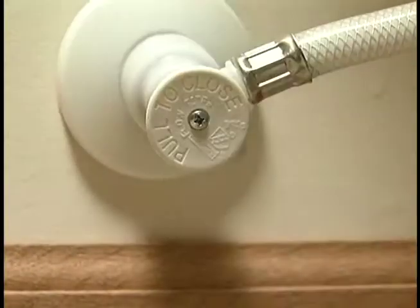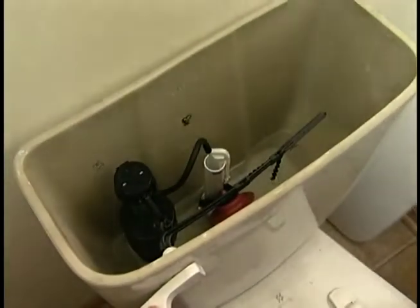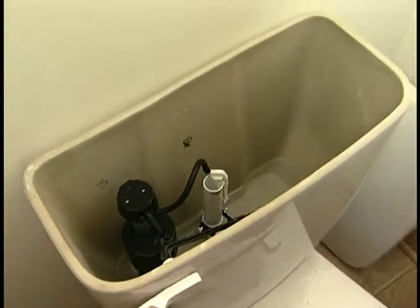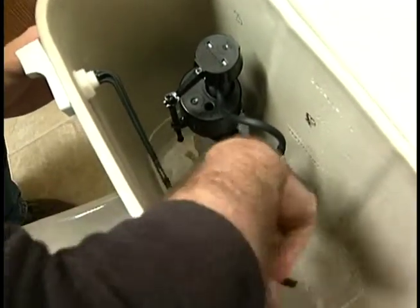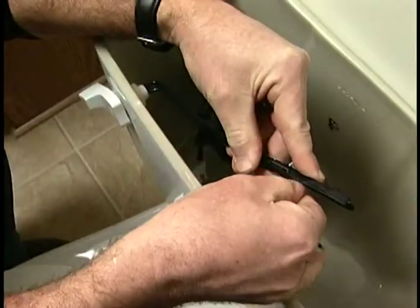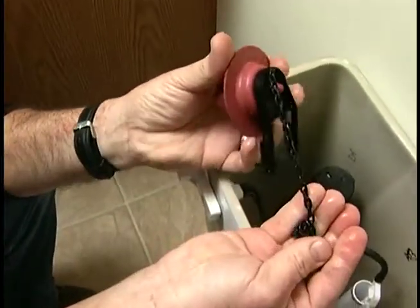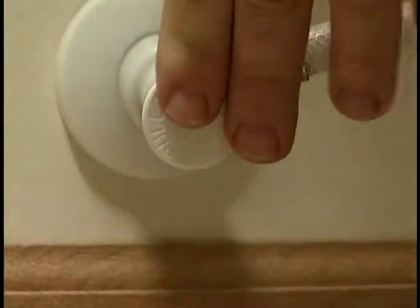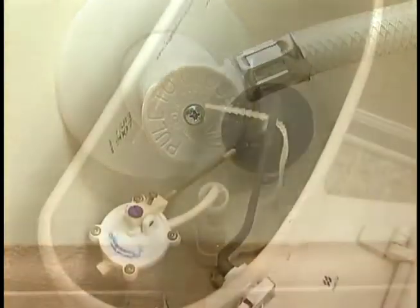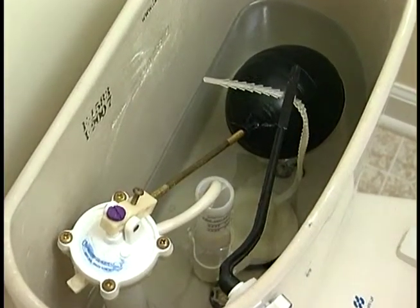To replace the flapper, drain the tank by turning off the water and flushing the toilet several times to lower the water level. Remove the flapper from the overflow tube as well as the chain connecting it to the flush handle. Take it to the hardware store for proper matching. Replace the flapper, reconnect the chain, turn on the water and let the tank fill. Check operation and listen for leaks around the new flapper.